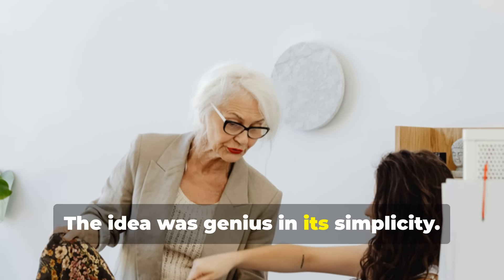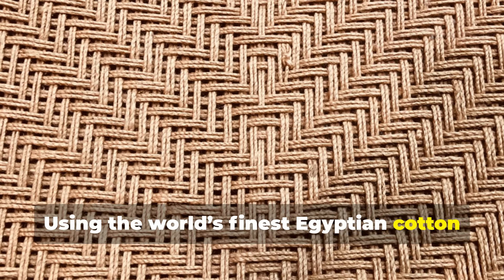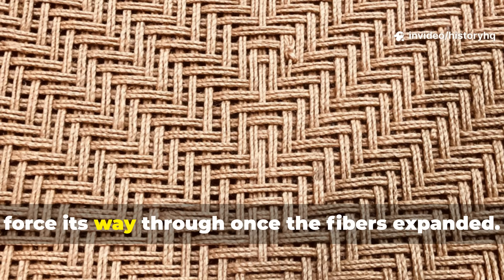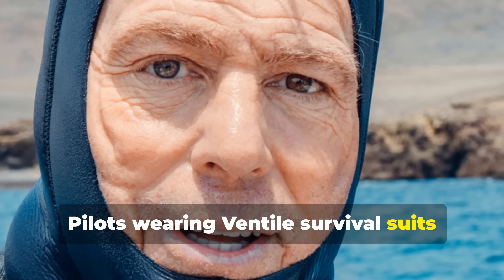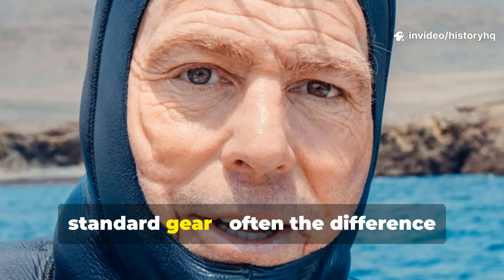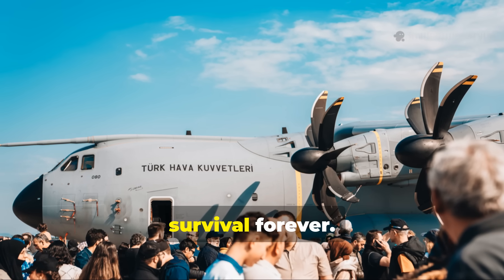The idea was genius in its simplicity. Instead of coating the surface, they re-engineered the weave itself. Using the world's finest Egyptian cotton — long, smooth fibers woven up to 400 threads per inch — they produced a material so dense that moisture couldn't force its way through once the fibers expanded. RAF tests proved its worth fast. Pilots wearing Ventile survival suits could float in freezing Atlantic water up to 20 minutes longer than those in standard gear, often the difference between life and death before rescue arrived. That single innovation changed aircrew survival forever.